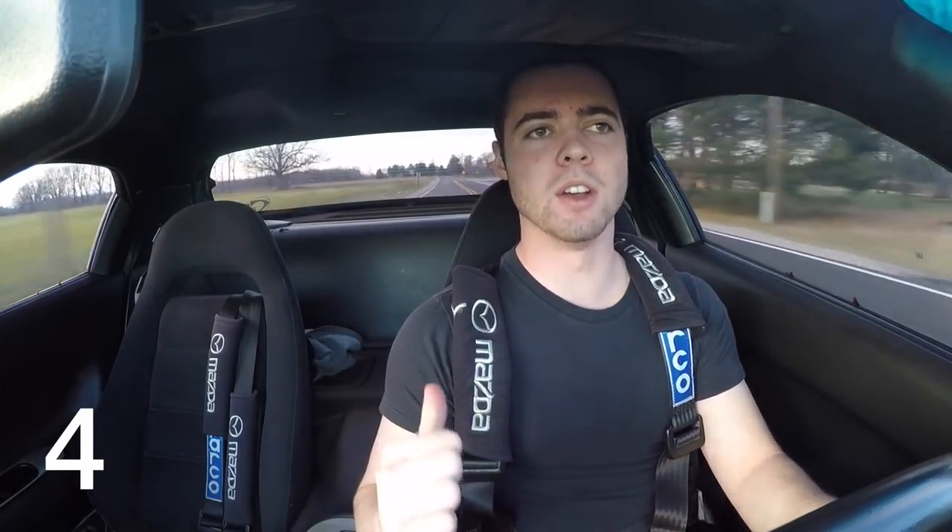The car is extremely hard to drive — this is the most difficult car I've ever driven. It has no power steering, so the steering is incredibly tight. It also has ET Street drag radials on the back, which cause the car to track back and forth all over the road like the alignment is completely screwed up.